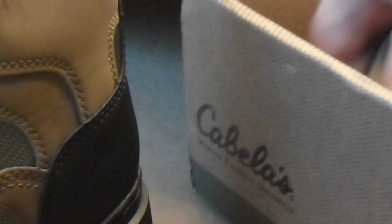Boots. Got some boots. I'm going to show you these. These are wading boots. Look at how thick the soles are on these. They got little spikes on the bottom to grab for traction.